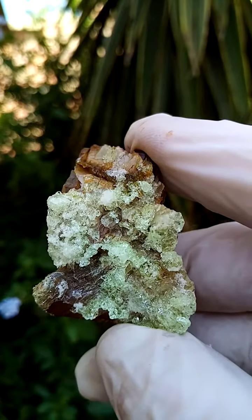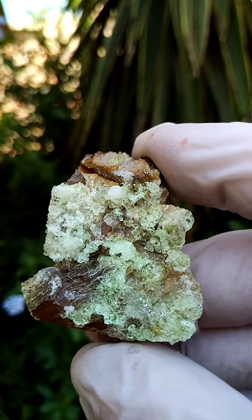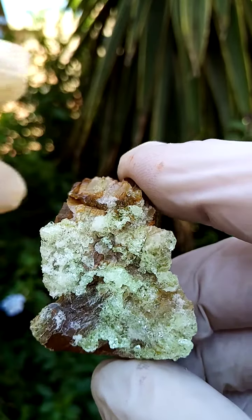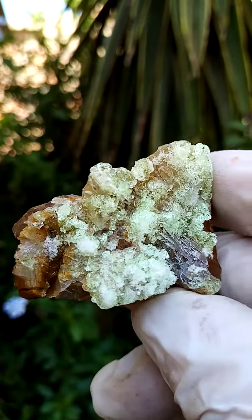This is Opal-AN, also known as hyalite — not to be mistaken for halite, so this is not salt. Quite different to material from Mexico, for instance, in its associations.